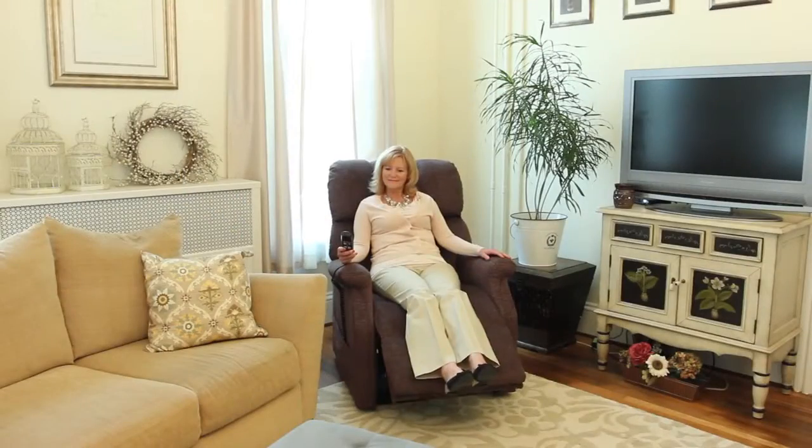Pride Lift Chairs offer comfort, quality, and style. They make it easy to sit or stand with just the push of a button. Constructed of only the highest grade materials, Pride Lift Chairs deliver years of worry-free operation.